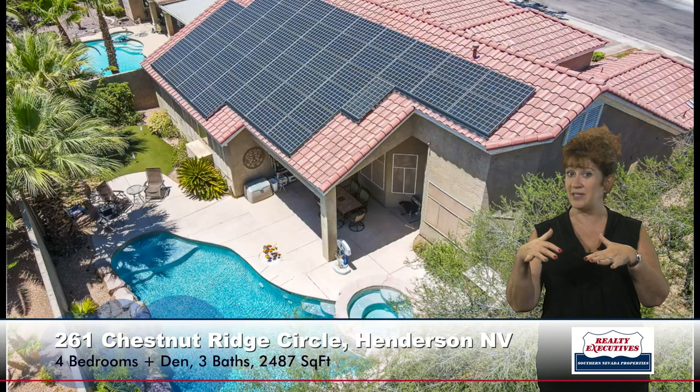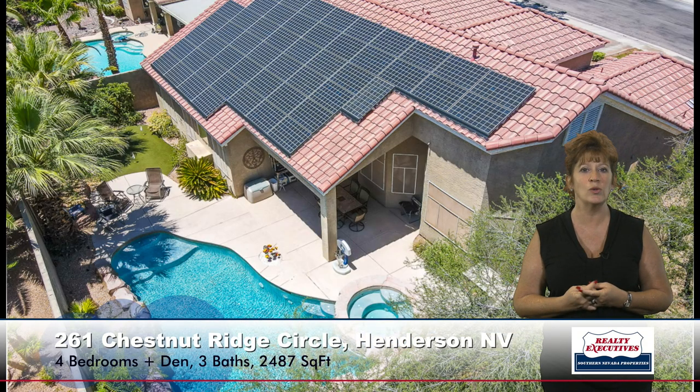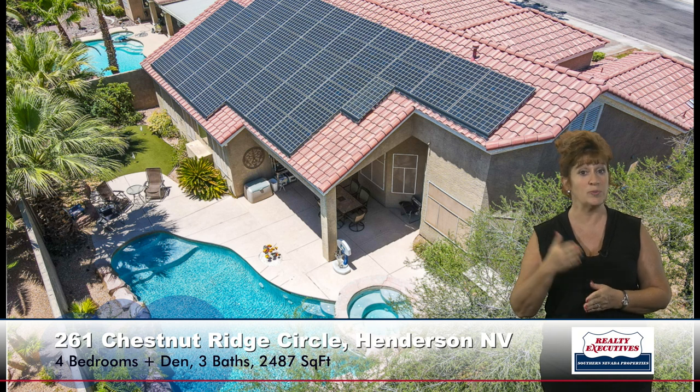Now let's take a look at the backyard. Out here I'm standing on the covered patio. It's a very private backyard — you can see the walls have a stucco finish. It has a built-in barbecue and a very nice pool and spa with a waterfall. And from the aerial view you can see this home also features solar screens and a solar power system which was put in by Tesla.